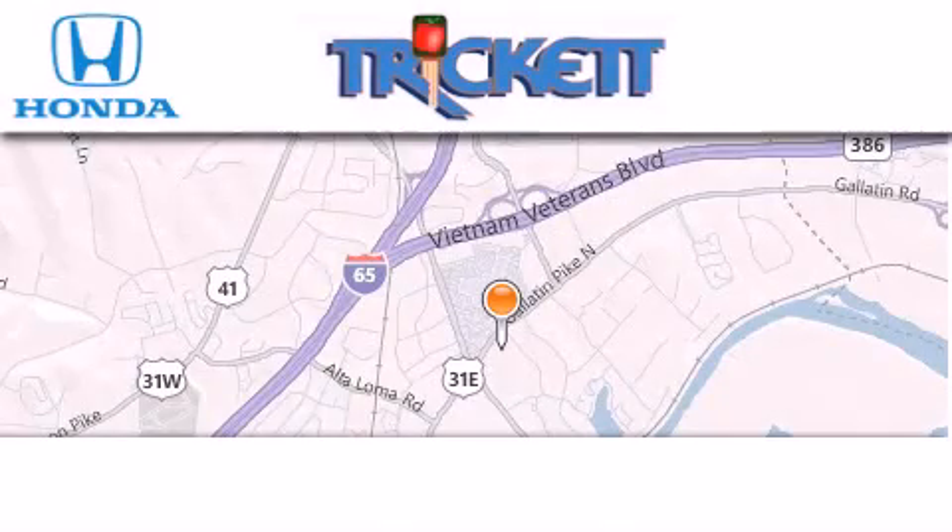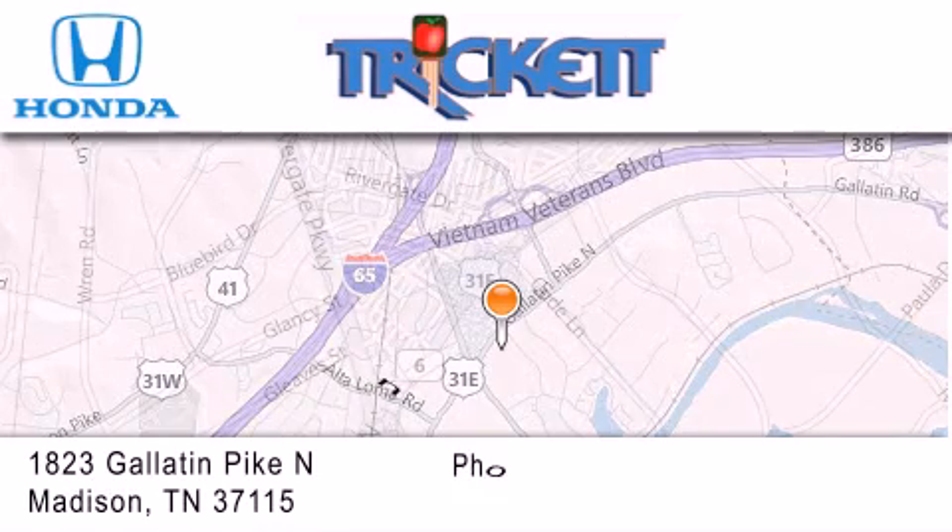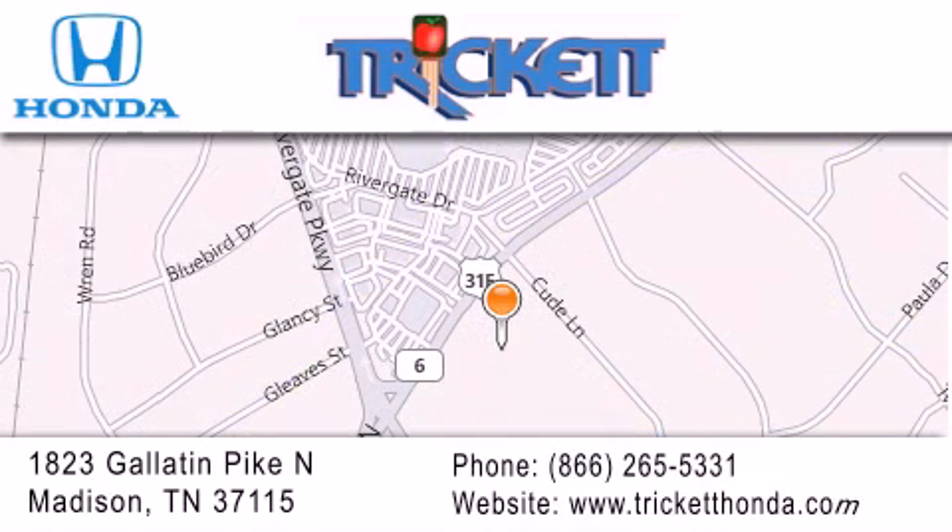Thank you for considering Trickett Honda for your next luxury vehicle. If you have any questions, please visit our website, give us a call, or stop by our dealership store, located at 1823 Gallatin Pike North in Madison.